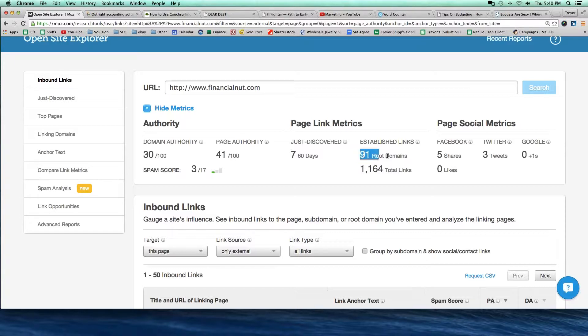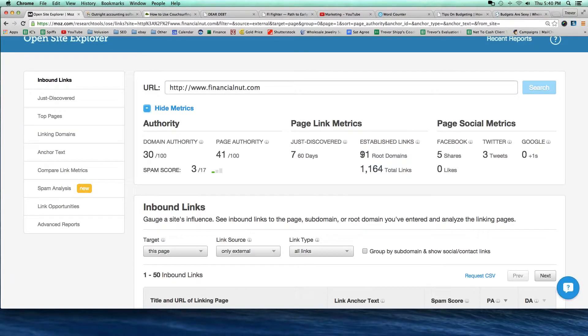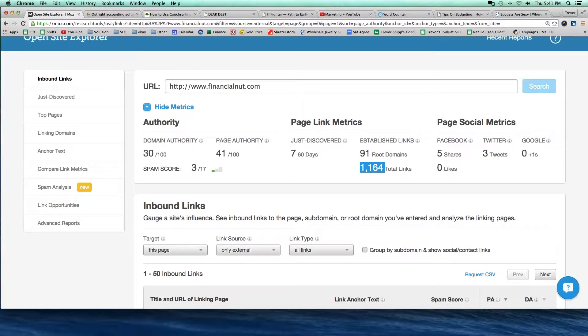Root domains — it says 91 root domains. Root domains just means the number of different domains that I'm getting links from. So if I get 25 links from one blog on different pages, that counts as one root domain but 25 links. If I constantly commented on getrichslowly.com and got a bunch of comment links, those might start adding up, but it's only one root domain because it's the same getrichslowly.org. So I've got 91 different websites linking to me with close to 1,200 links.